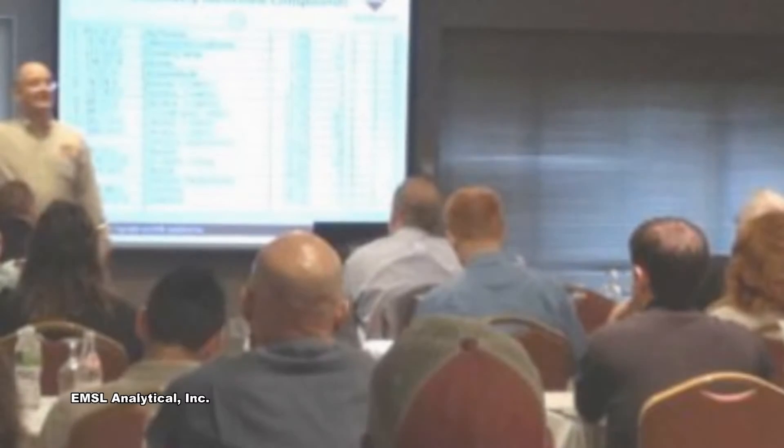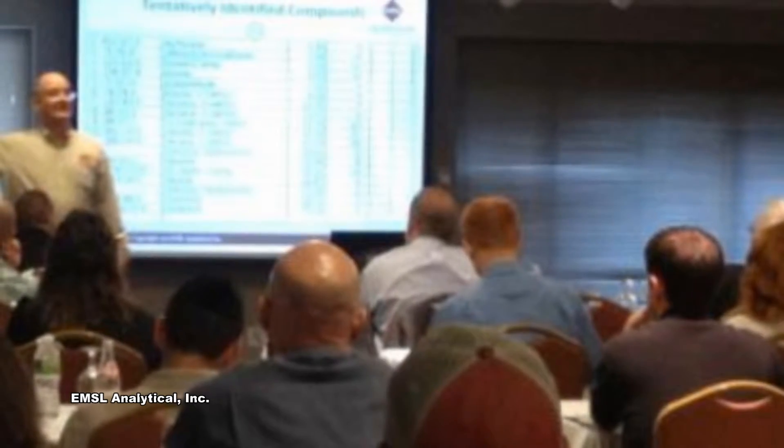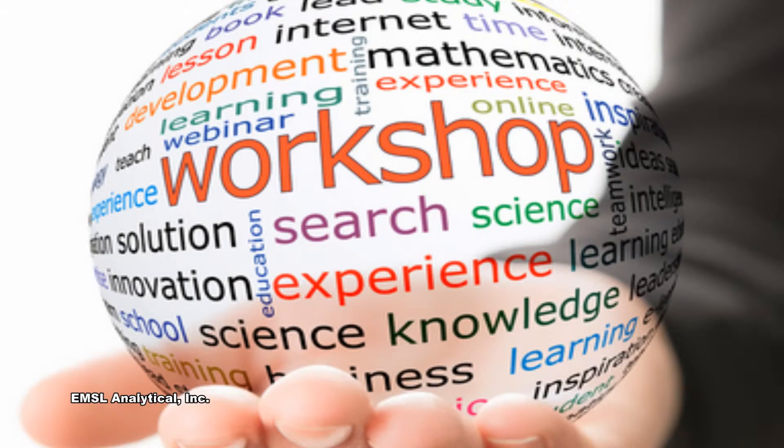Customers also have access to EMSL workshops that are provided across North America and free webinars from many of the industry's top IAQ experts through EMSL's training services.